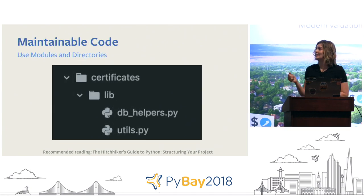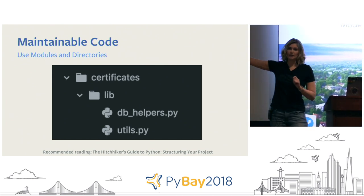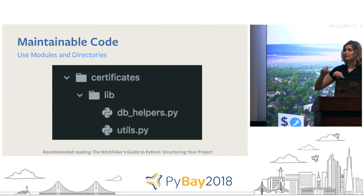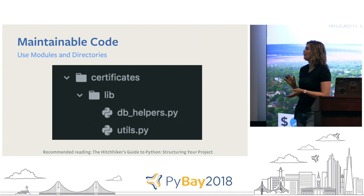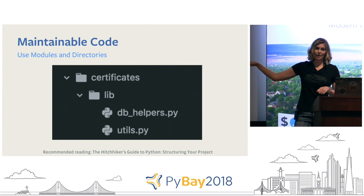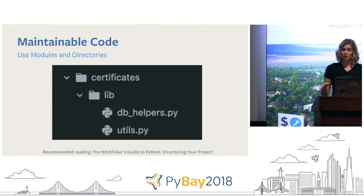The solution is to write clear, structured modules. Be specific with naming, or if you want a commonly named file, just keep it to one — everything else should be specifically named. We took all those different files, squashed them into one utility function, and broke out specifics into specifically named utility functions. Now it's clear: if I want a database helper, I use db_helpers; everything else goes in utils. I really recommend the Hitchhiker's Guide to Python's 'Structuring Your Project' blog — it's a super detailed guide on how to design architecture like this.